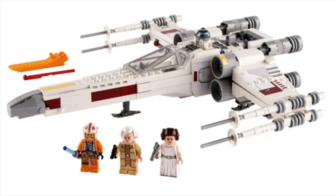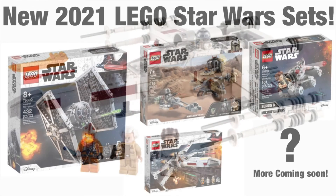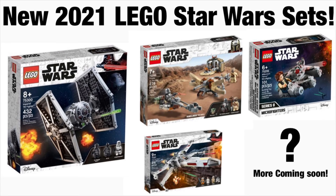To recap: the TIE Fighter is $39.99, the X-Wing is $59.99, the Millennium Falcon comes in at $9.99, and the Mandalorian set is $39.99 — all in US dollars. I love these sets and kind of want to get them all. The Millennium Falcon I don't really need, but the box art is something they really nail — I love that all-black aesthetic with the art design.